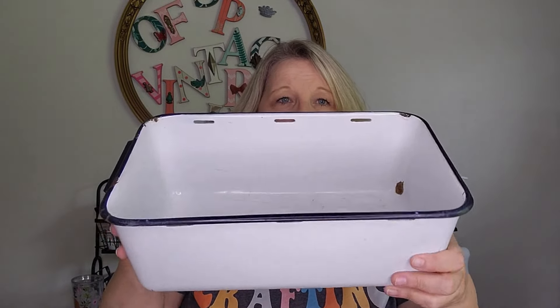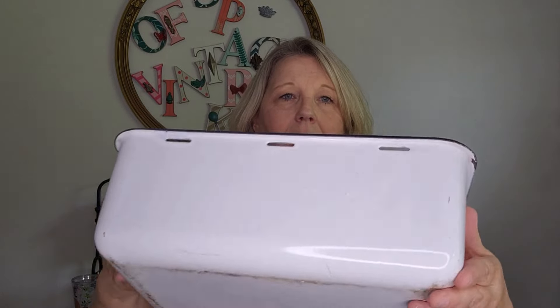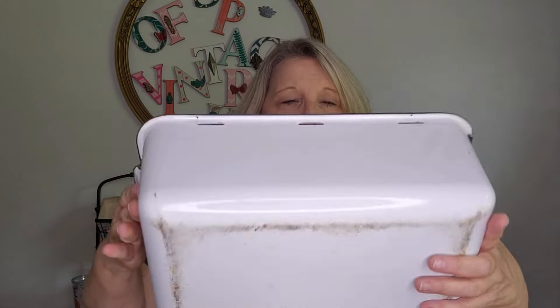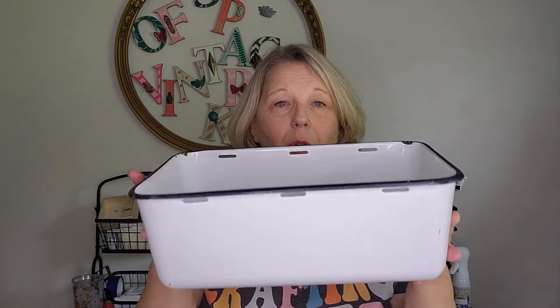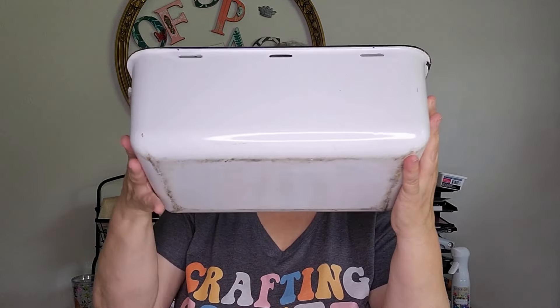Going along with the theme of enamelware and kitchenware, I found another great enamelware pan. I love the white with the black trim. You can see it's been a little used, but we never mind that in the vintage world — we like a little rusty crusty. A lid or maybe some racks probably came with this; it might have been a roasting or cooking pan of some sort. It's another great thing for a farmhouse look, cottage decor, or a small container garden — great for an apartment or townhouse as a little herb or cooking container garden holder.